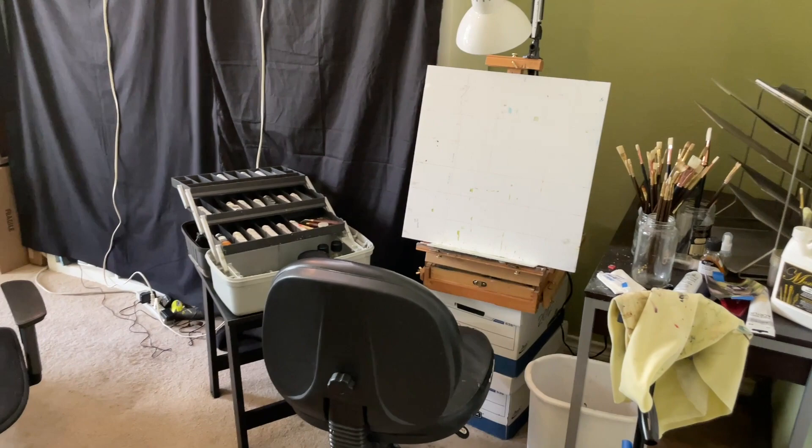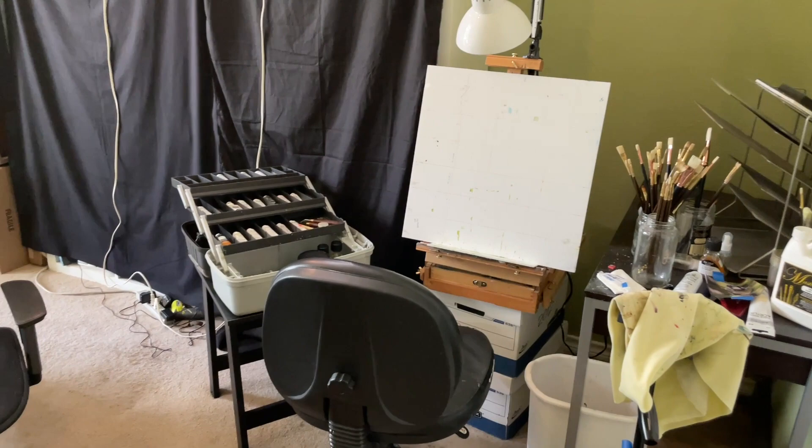I have to admit, though, it's not usually quite this messy, but this is more authentic than the first video that I showed you, where everything was nice and neat and put into place. So this is my usual studio, only not quite this messy.